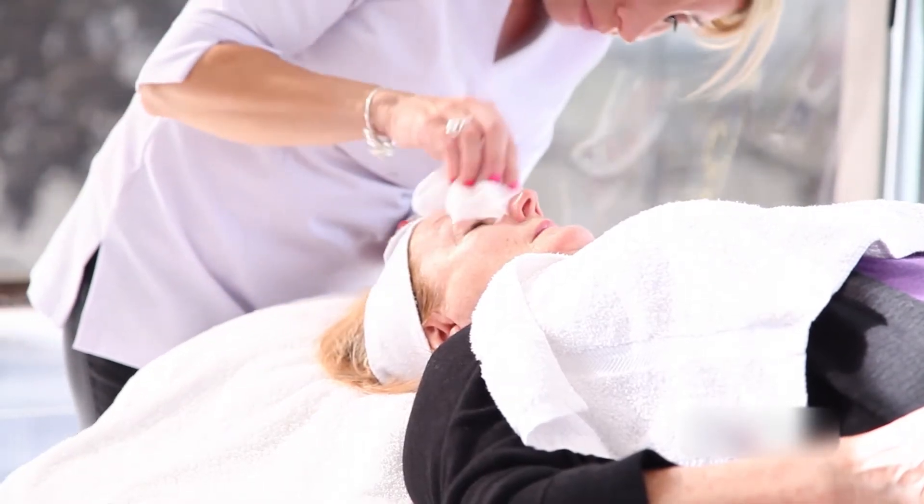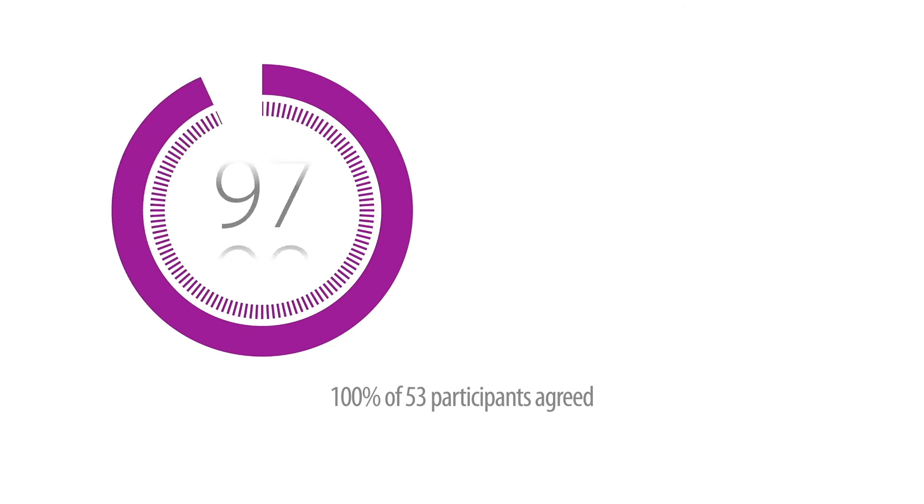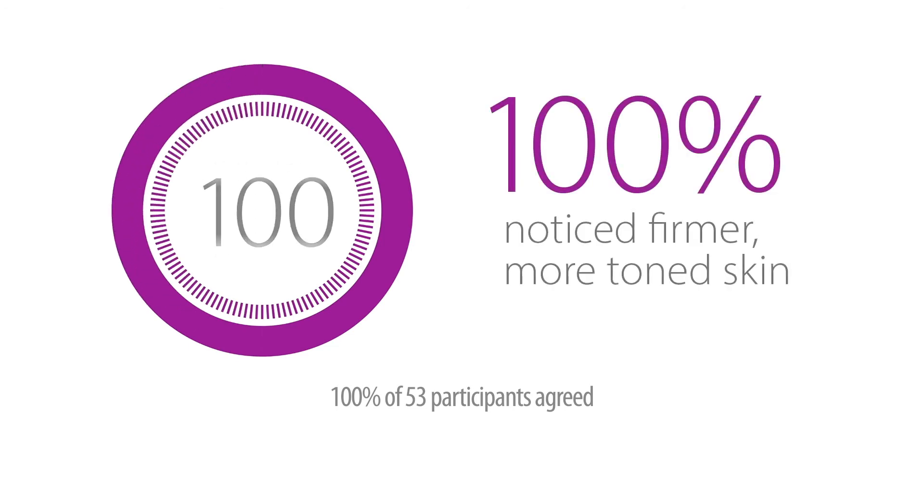My Perfect Facial can be added to any beauty regime. I created this treatment so real men and women just like you and I could achieve better looking skin using proven ingredients in the comfort of their own home. My Perfect Facial is so good you will feel it working. Remember, in our study, every single user said that their skin looked firmer and more toned.